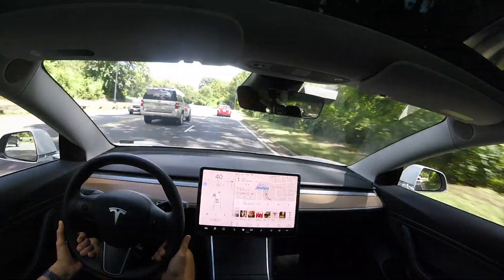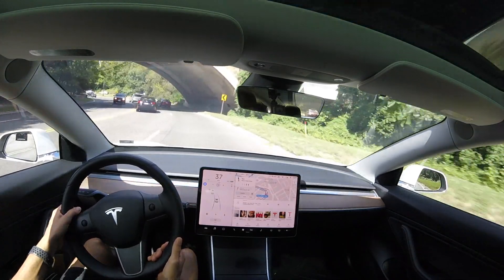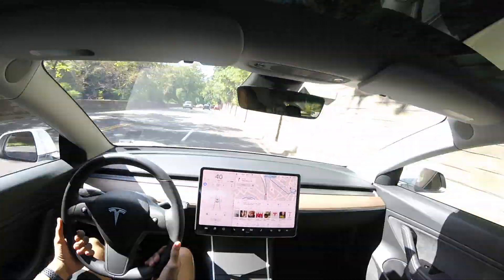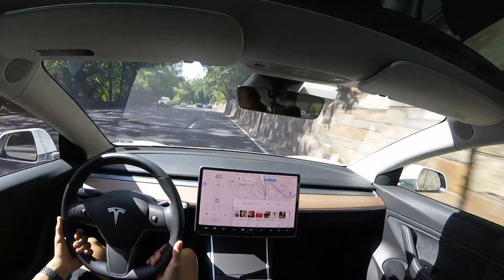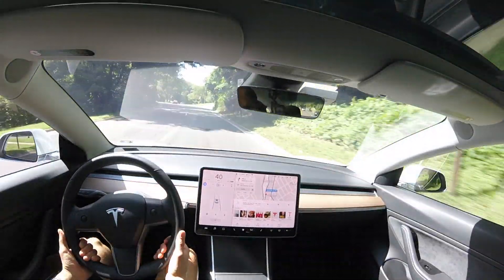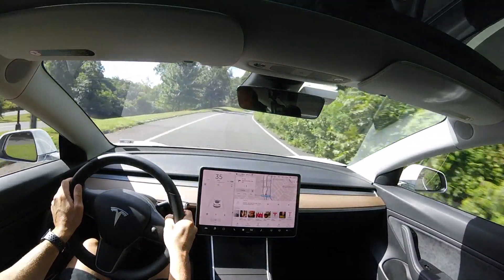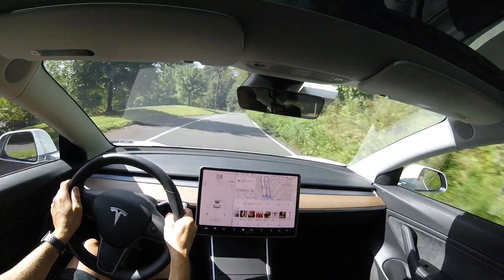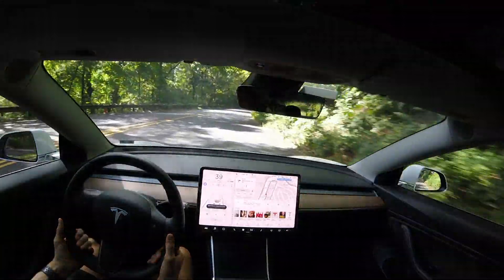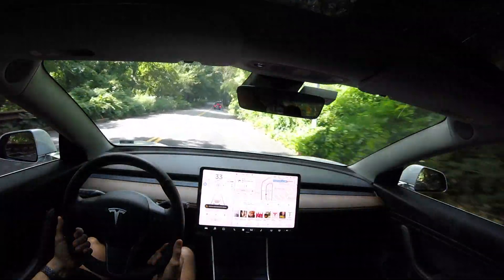Navigate on autopilot only works on bigger highways or roads without stoplights — any type of bigger interstate. So coming up to our exit, it's not going to take the exit for us. Navigate on autopilot is not available on that little stretch of road. We're getting closer to the house where the Peloton bike is. I'm tired, but I had a peanut butter and jelly sandwich in me so I'll be just fine.